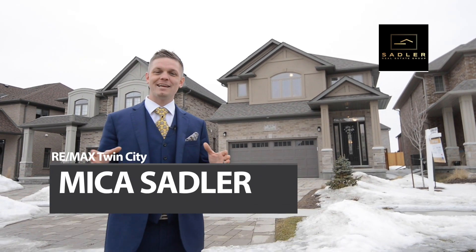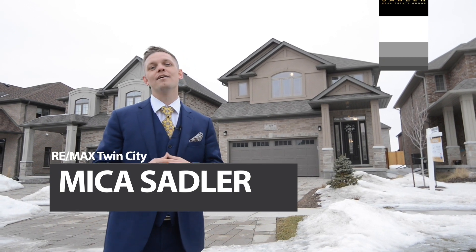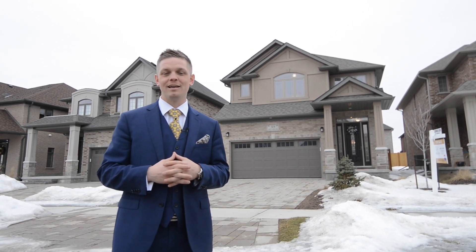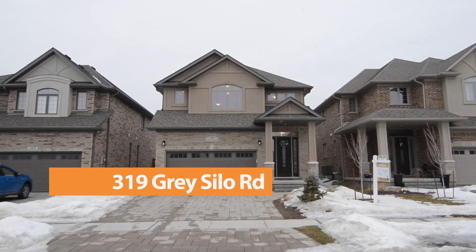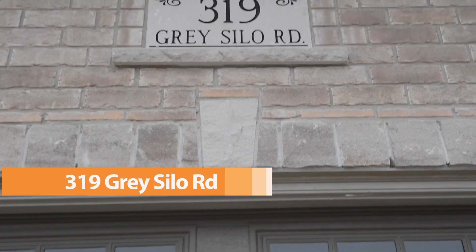Hi everyone, Micah here from Sadler Real Estate Group and RE-MAX Twin City Realty. I'm here at my latest listing, 319 Gray Silo Road in Waterloo. This pristine two-story Heisler-built home is located in the sought-after neighbourhood of Carriage Crossing.